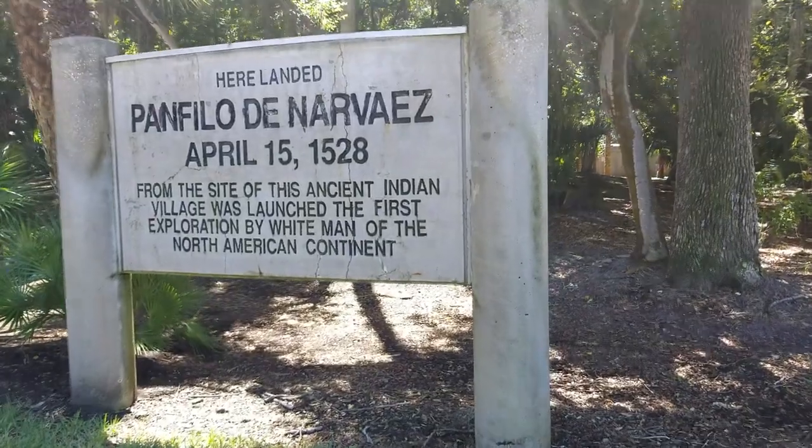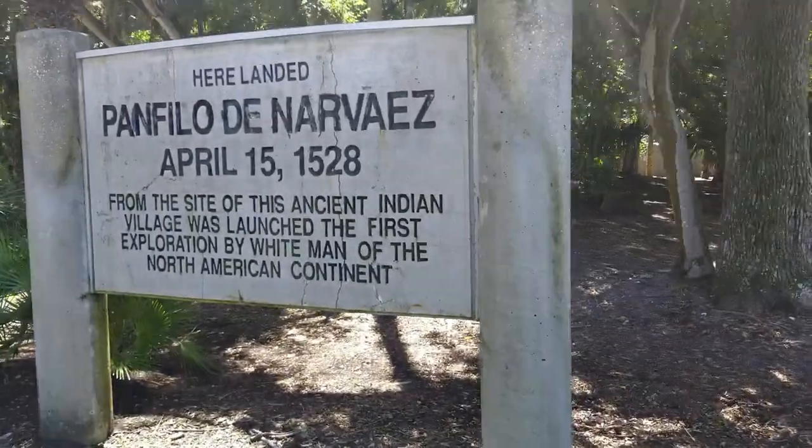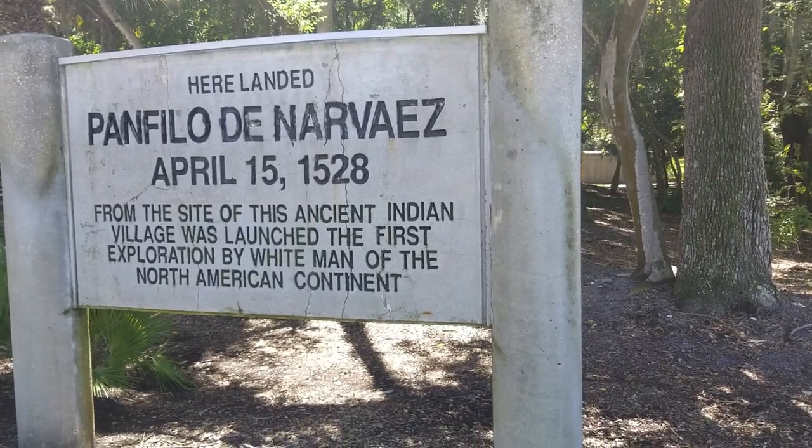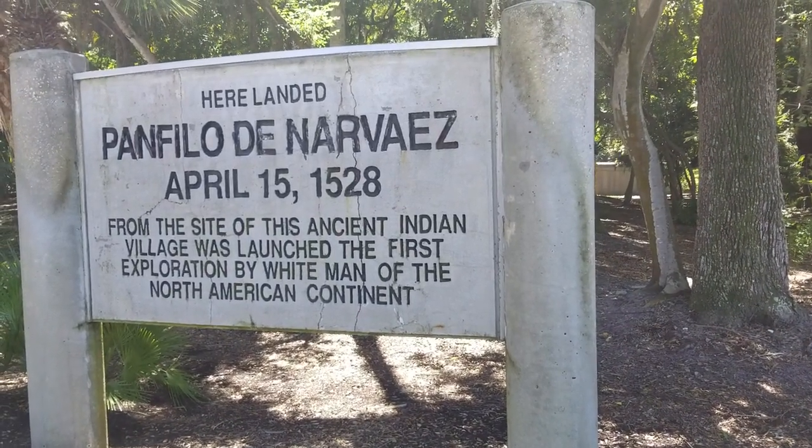Hey guys, Dave from Florida here. I'm at St. Pete, Florida, at the Historic Indian Mounds in the Bocasiega area.